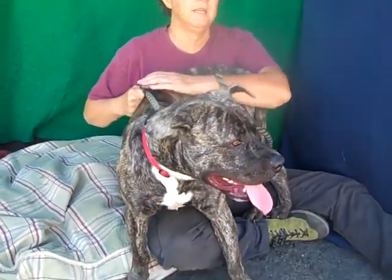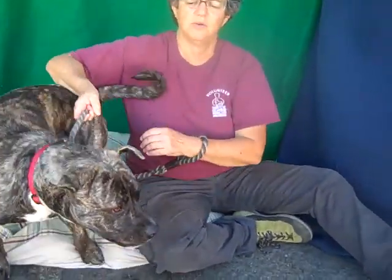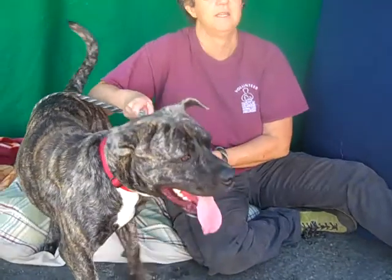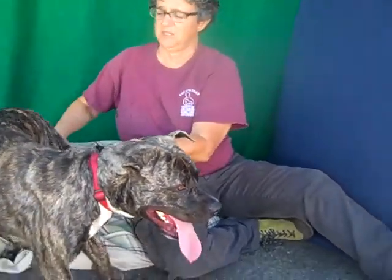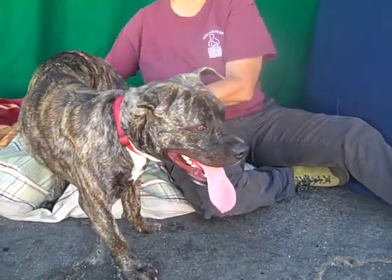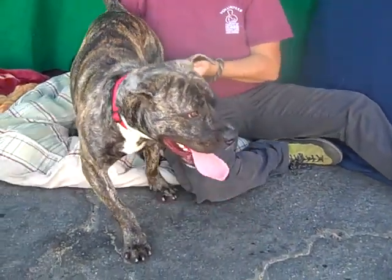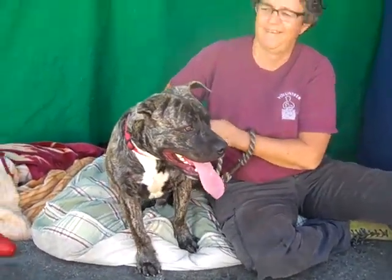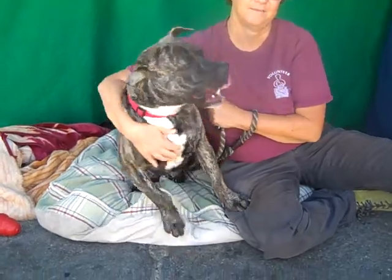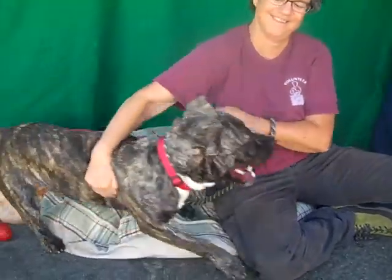What he does need is his puppy basics, and he really needs somebody that's going to invest in that. He sees a bird and it's very, very exciting, because he's a puppy and life is exciting when you're a puppy. This is the type of dog that needs to be trained, and once you invest the time to train him, he's going to be fabulous.